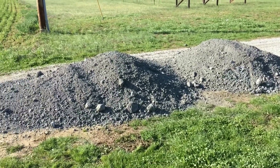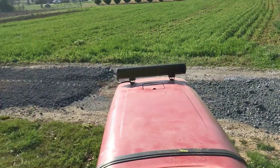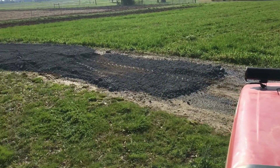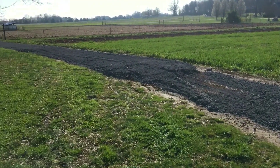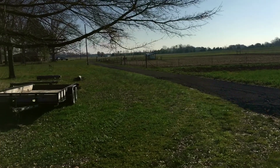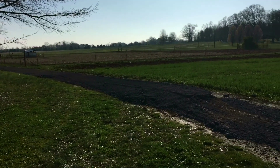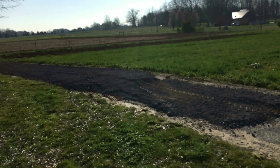Here at Tenderfoot Farms we just got a load of slag delivered for gravel. I've been spreading it out already. I'm going to give you a little bit of video on what it's like to spread out slag gravel for your driveway.